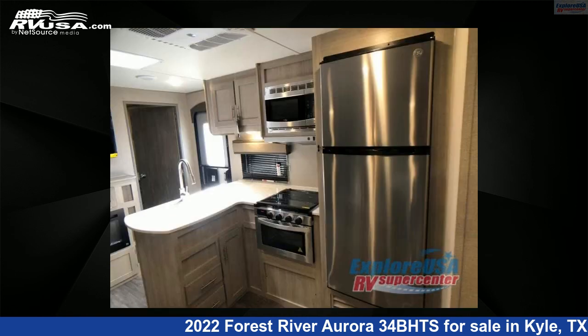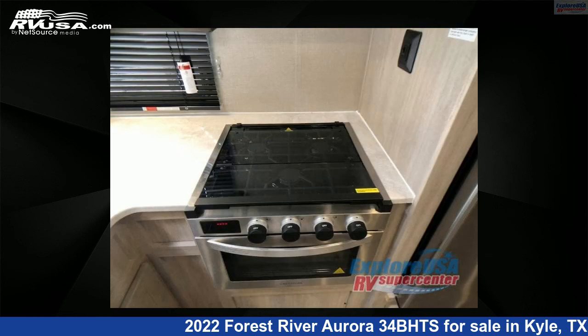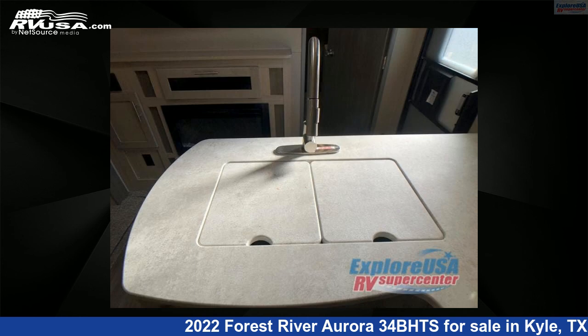The floor plan layout of this travel trailer features bunkhouse and front bedroom. For more information and pricing on this unit, and to see all units available for sale by ExploreUSA RV Supercenter, Austin, Texas, visit rvusa.com.